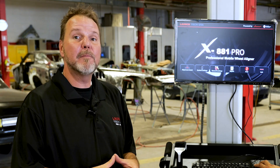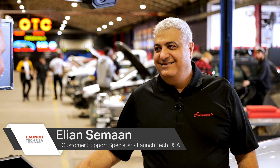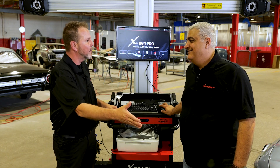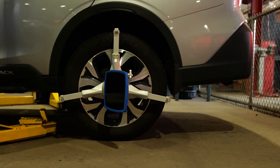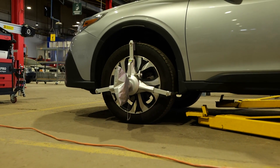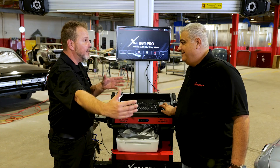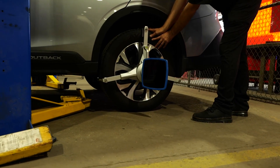Now let's talk about some of the other key features of the Launch X881 Pro. Joining me is Elian from Launch Tech USA, our customer support specialist. One of the things I noticed is these optional wheel huggers. The X881 Pro comes with wheel huggers included in the package. Everybody knows how important it is to protect today's aluminum wheels, which are very expensive. With the wheel huggers, we're not touching the rim — we just put them around the wheel itself.